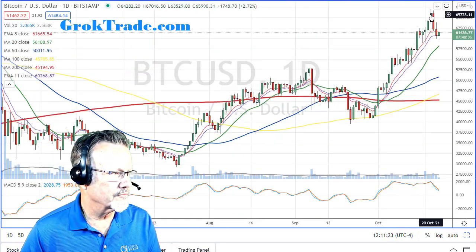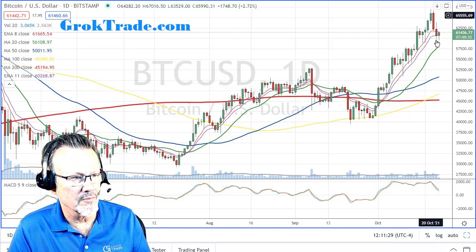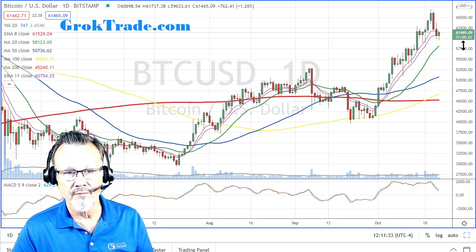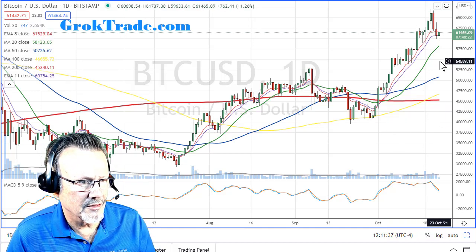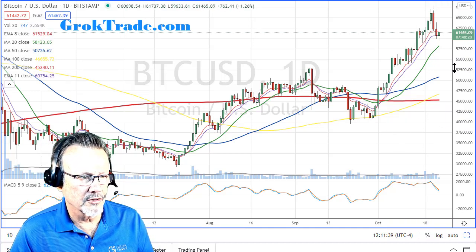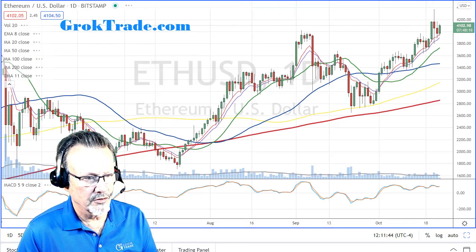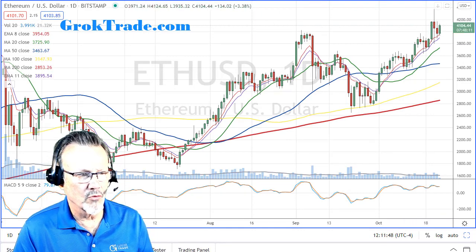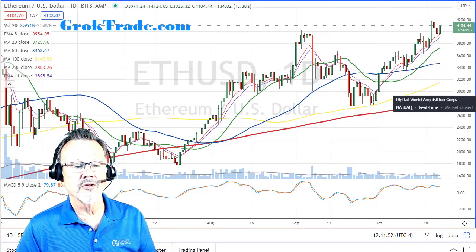Bitcoin - it rocketed up here, the high was at 67,016, and it has pulled back a little bit. Right now trading live just after noon on Saturday, it's at 61,465. And Ethereum ran up but is basing just under 4,200 - at 4,104 as we speak.